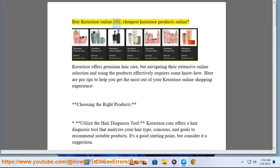Buy Kerastase Online 101: cheapest Kerastase products online? Kerastase offers premium hair care, but navigating their extensive online selection and using the products effectively requires some know-how. Here are pro tips to help you get the most out of your Kerastase online shopping experience.